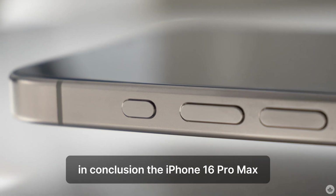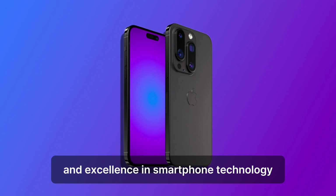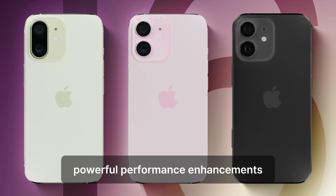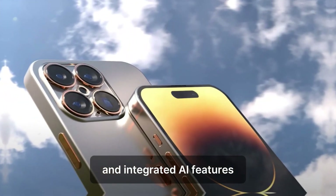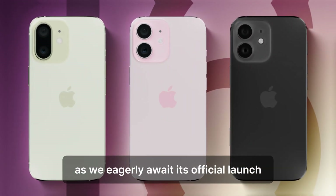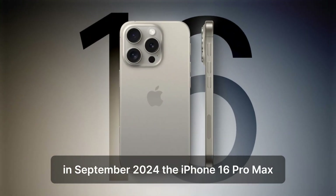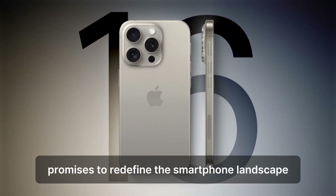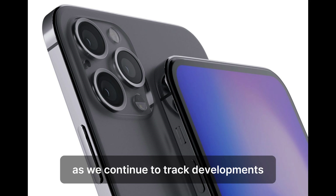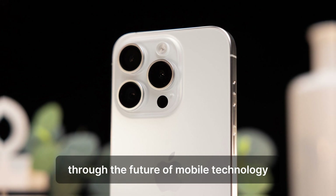In conclusion, the iPhone 16 Pro Max represents Apple's continued pursuit of innovation and excellence in smartphone technology. With its larger display, advanced camera system, powerful performance enhancements, and integrated AI features, it sets a new benchmark for what a premium smartphone can achieve. As we eagerly await its official launch in September 2024, the iPhone 16 Pro Max promises to redefine the smartphone landscape once again. Stay tuned for more updates and insights as we continue to track developments leading up to its release. Thank you for joining us on this journey through the future of mobile technology.